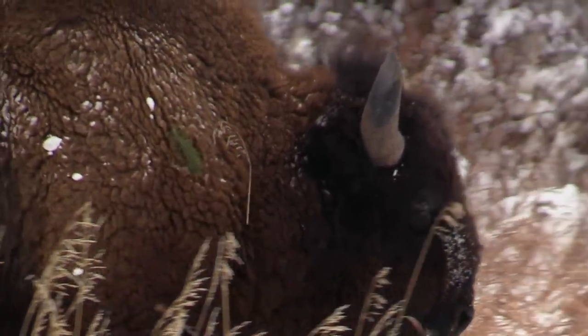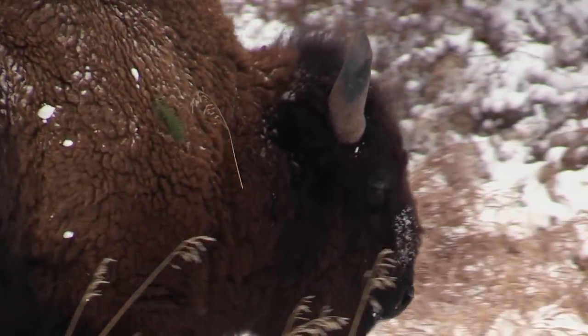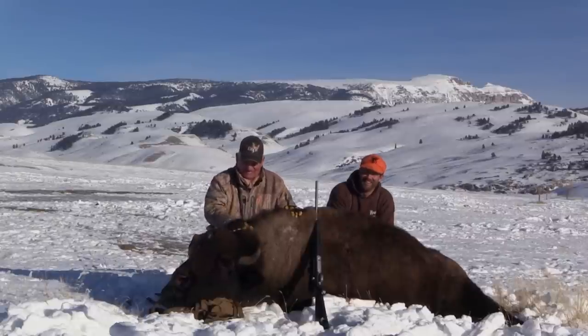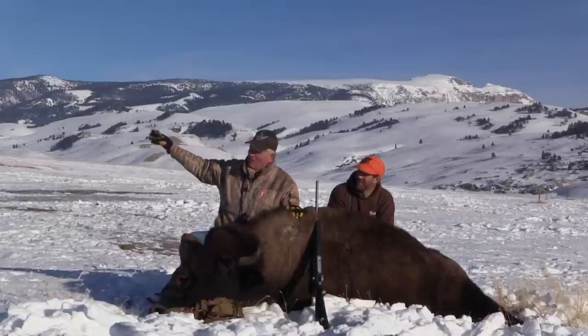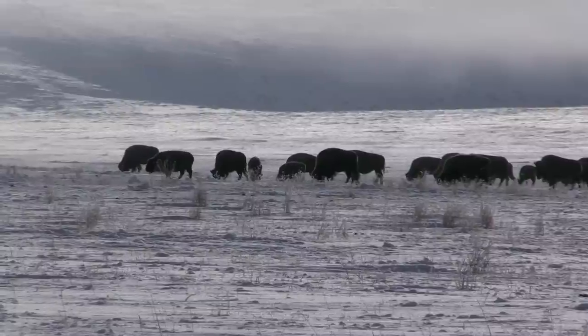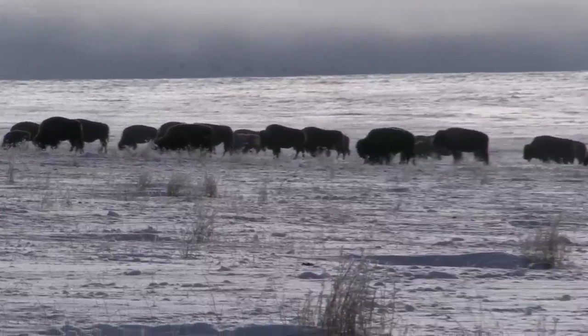These buffalo really got the wool on them this time of year, don't they, Tim? Yeah they do. When you're hunting buffalo, the hide is definitely part of the trophy. For me it's a once in a lifetime tag — even a cow tag — free-ranging buffalo out here. Most of the time they're up in the wilderness and national forest, and then this time of year they come down in the valleys to winter. That's the best time to hunt them, isn't it? Yeah, it is.